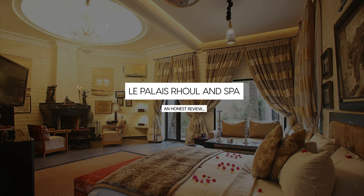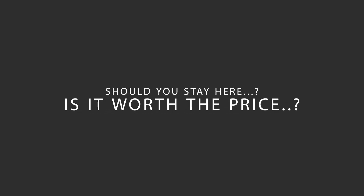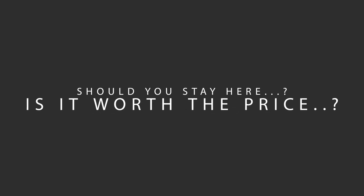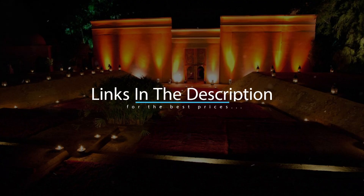Today, we're diving deep into a review of Loupolet Roule & Spa, located in Marrakech, Morocco. Let's find out if this hotel lives up to its reputation, and if you should stay there. For booking a stay at the most ideal price, check out the link in the description.